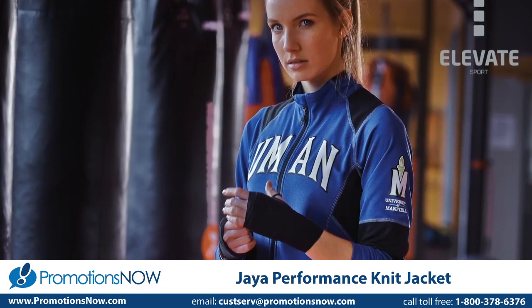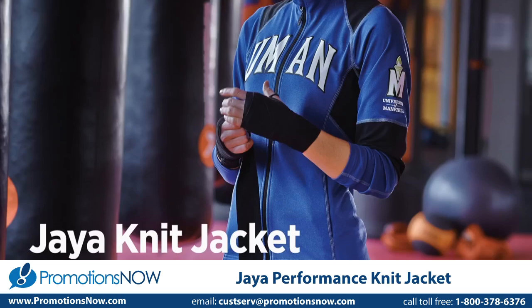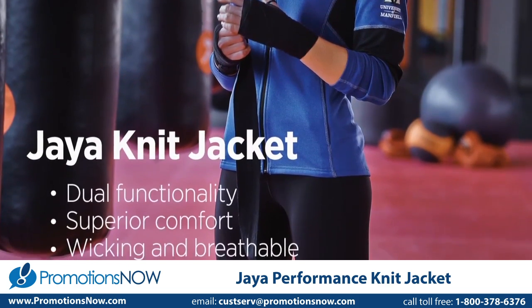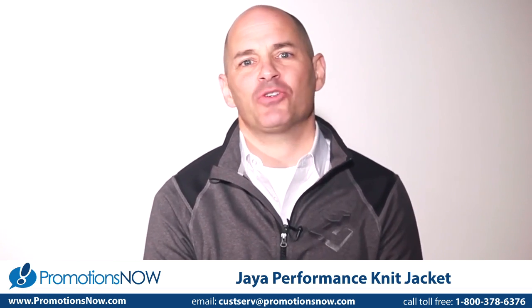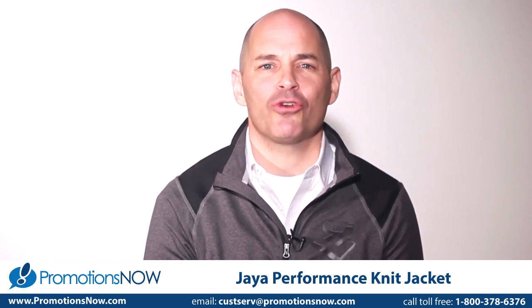When it comes to active apparel, the Jaya Knit is a surefire winner. In the tradition of the Yerba and the Caltech, the new Jaya is a well-engineered technical workout garment, but one that can easily transition to a lifestyle garment to be worn with jeans or casual pants. This impressive dual functionality makes it a wardrobe favorite.